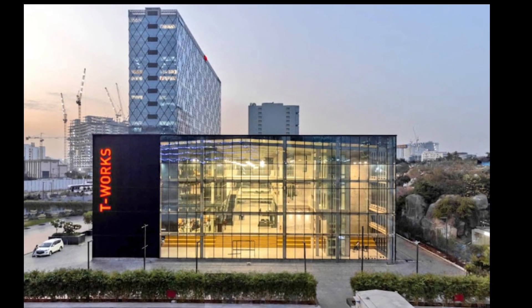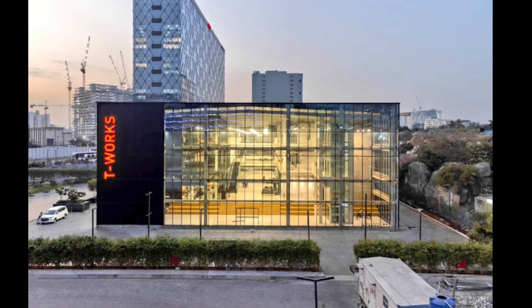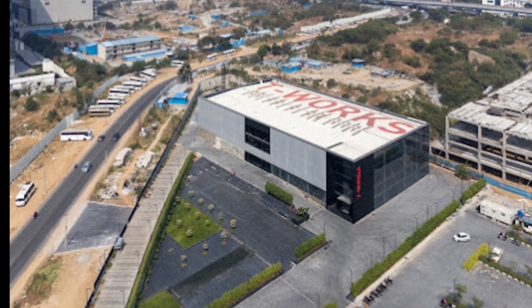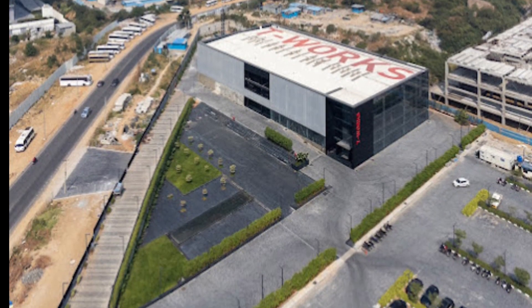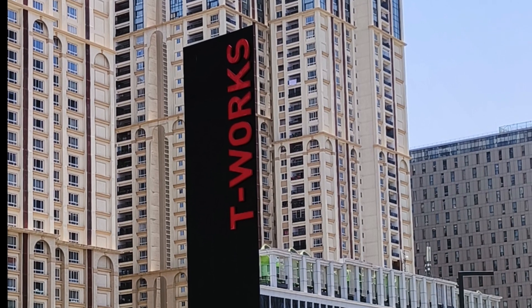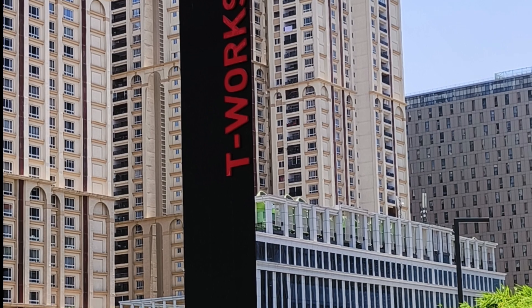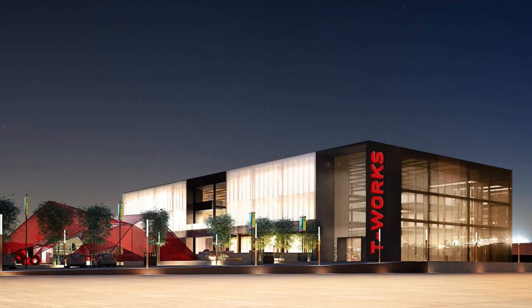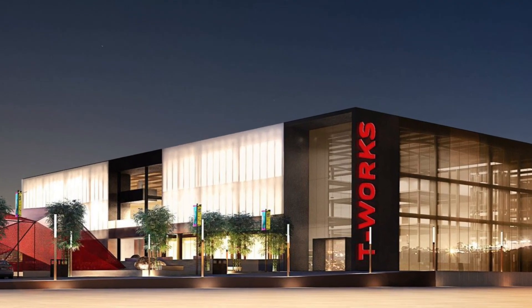T-Works, India's largest prototyping center, is located on a 4.79-acre campus at Raidurg, Hyderabad. T-Works is a great place to learn about the latest technologies and to see how they are being used to solve real-world problems. It is an innovation haven that brings together technology, creativity, and collaboration.